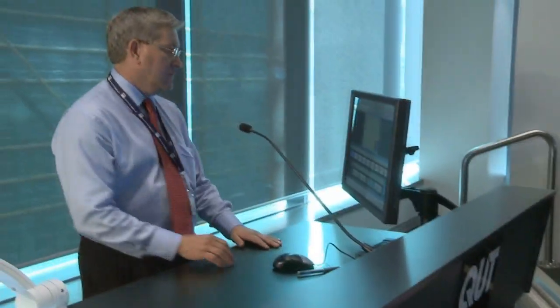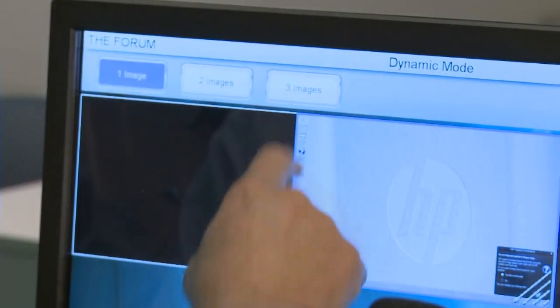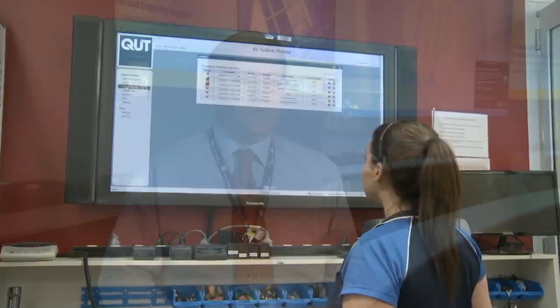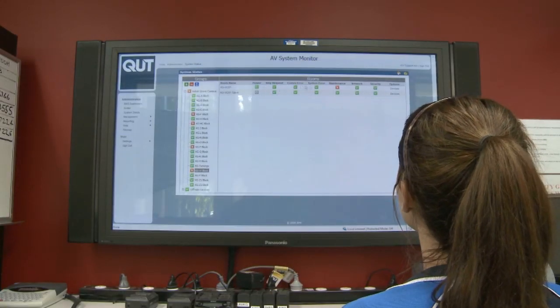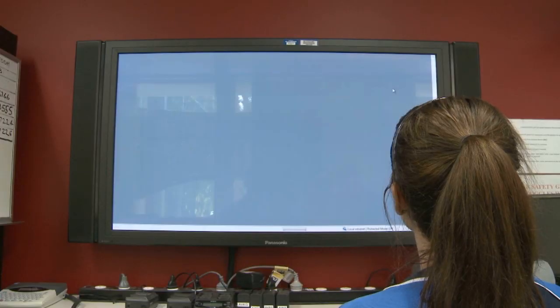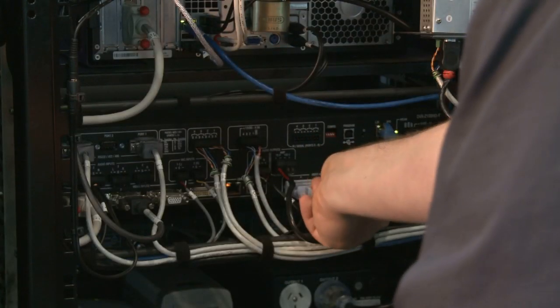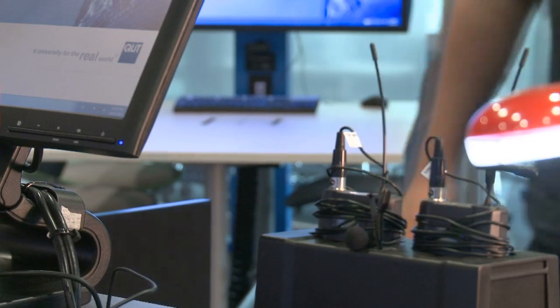QUT is a power user of AMX technology in its teaching spaces and was an early adopter of the RMS management system. We've got about $14 million worth of AV equipment at QUT. We use RMS to manage the life of the equipment — lamps, filters, faults — plus all of the controls. We didn't have any room faults that caused us any issues last year. We proactively manage all our spaces and refresh the equipment on a whole-of-life-cycle approach. AMX just guarantees it works, day in and day out.